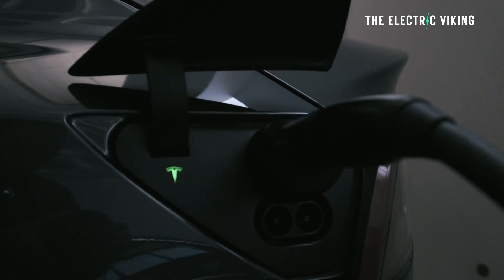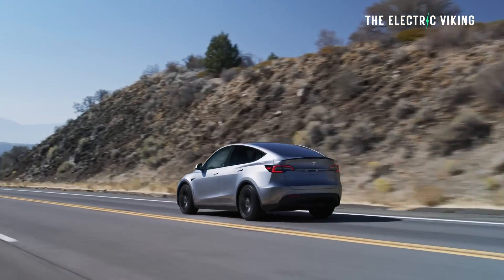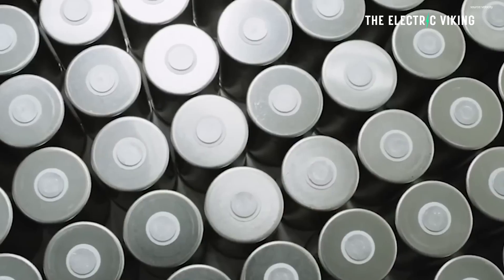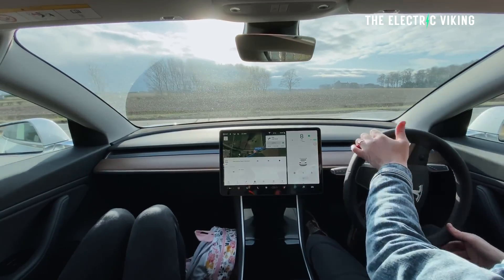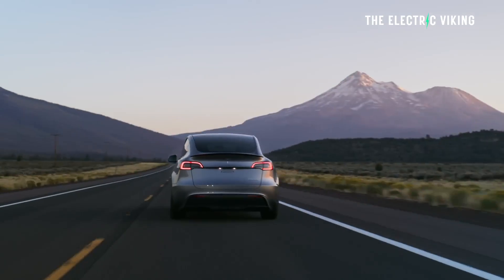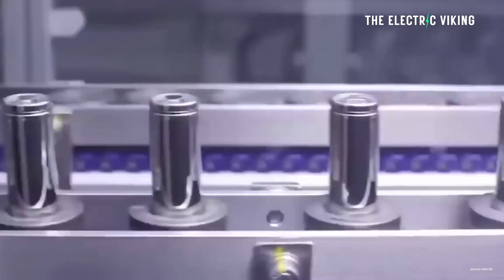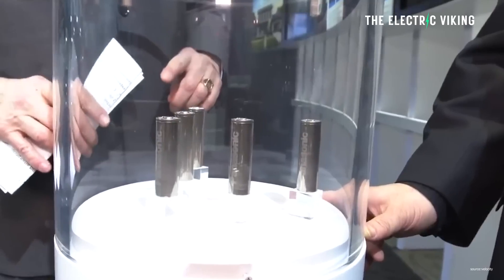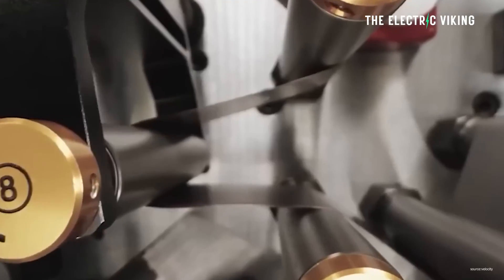Tesla uses all three types of batteries in its EVs. The Tesla Model Y — the best-selling car last year — uses LFP in its standard range version, as does the standard range Model 3. About 70% of Tesla's cars worldwide now use LFP batteries. Have you noticed that Tesla almost never needs to do battery recalls? Very rarely has battery problems — and LFP batteries are the reason.